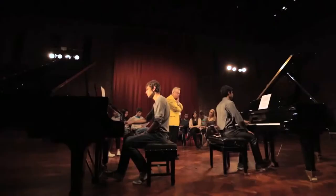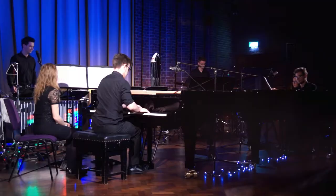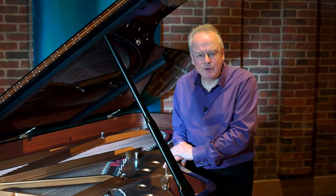Visiting artists and our students often choose to play the magnificent Steinway Model D grand. It's just what you want for concertos or big solo recitals.